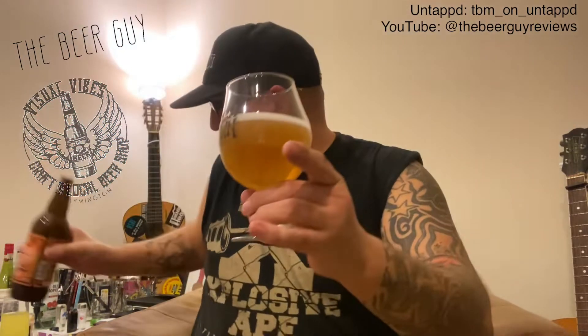A pour of The Crafty One pale ale. Looking at it, it is nice and pale — kind of gone a bit yellowy. You can see through it, pale enough. It's got a light froth on the top. It doesn't look very carbonated.